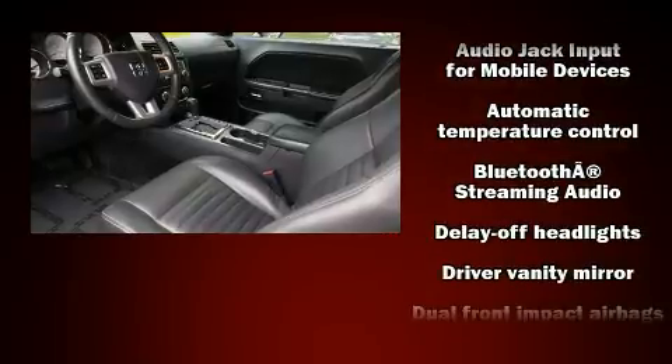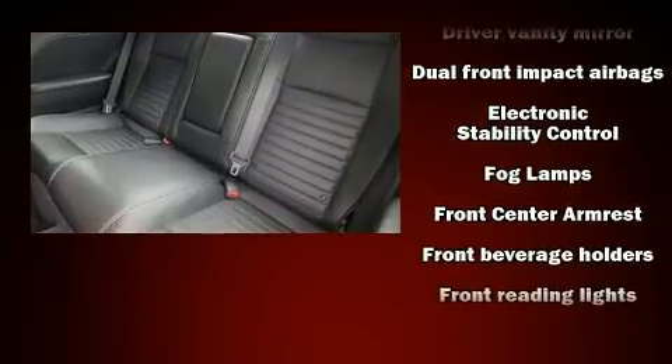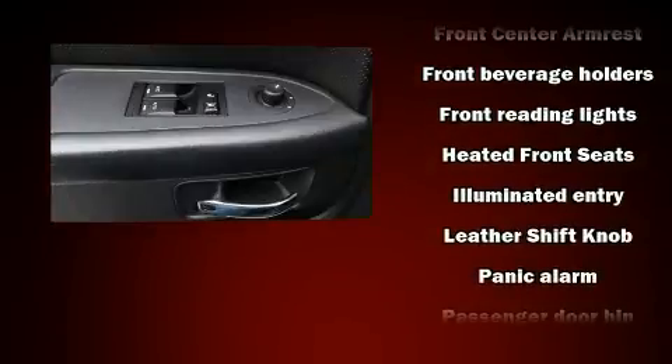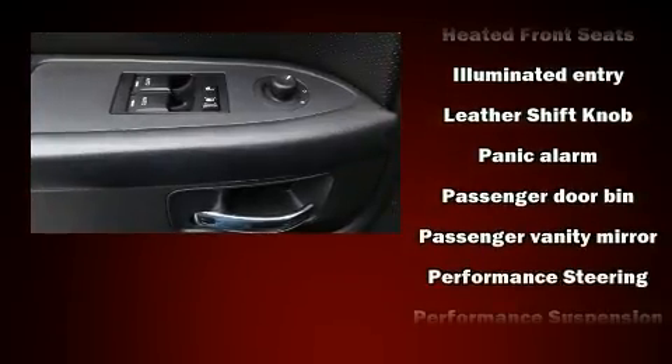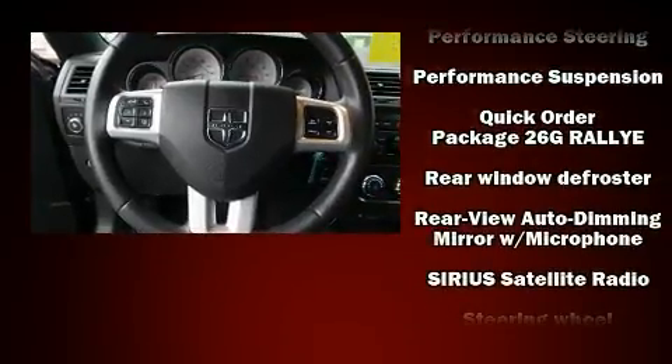Passengers are protected by various safety and security features including dual front impact airbags, head curtain airbags, traction control, brake assist, anti-whiplash front head restraint, ignition disabling, and four-wheel disc brakes with ABS.